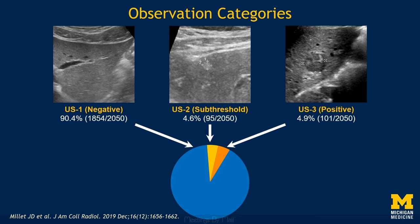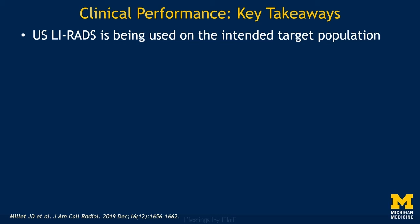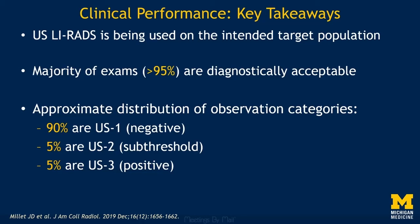The key takeaways of this study on the clinical performance of Ultrasound LIRADS were that Ultrasound LIRADS is being used on the intended target population, the vast majority of exams are diagnostically acceptable with visualization scores of A or B, and the approximate distribution of observation categories is that about 90% of exams are Category 1, 5% are Category 2, and 5% are Category 3.